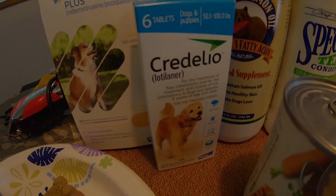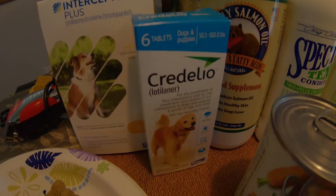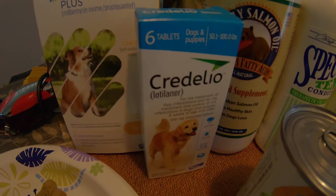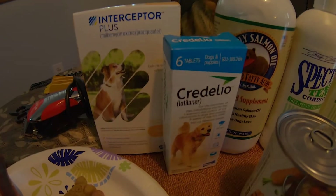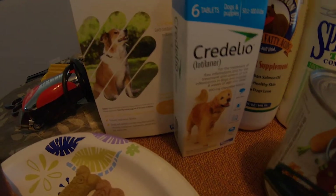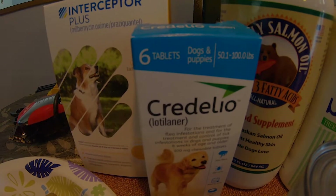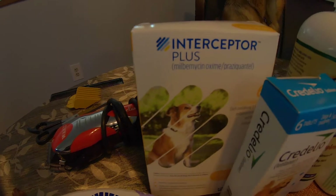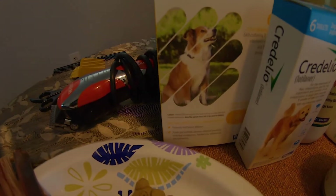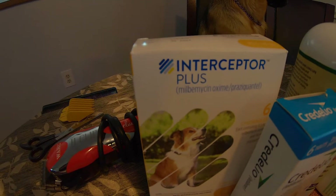This other one here is called Credelio and it's for the treatment of fleas and ticks. Right now it's just about summertime — there are a lot of ticks, different kinds of ticks, deer ticks and whatnot. It basically kills fleas and ticks. Credelio has to be given once a month and it's based on the weight — for example, it says 50 pounds to 100 pounds. The cost is generally around 40 to 50 dollars, and this one here is for 25 to 50 pound dogs.